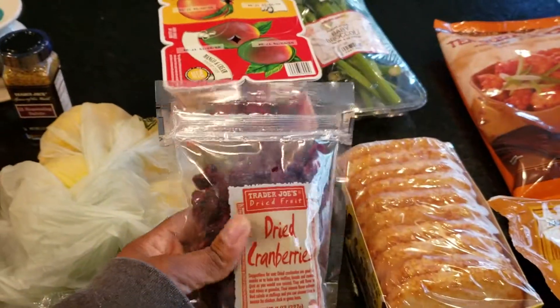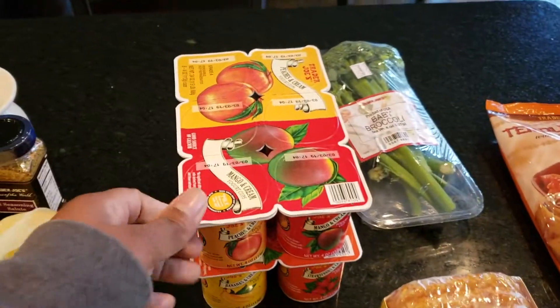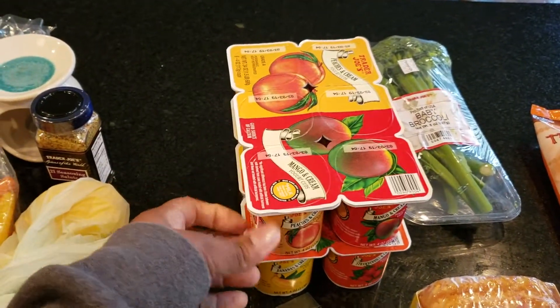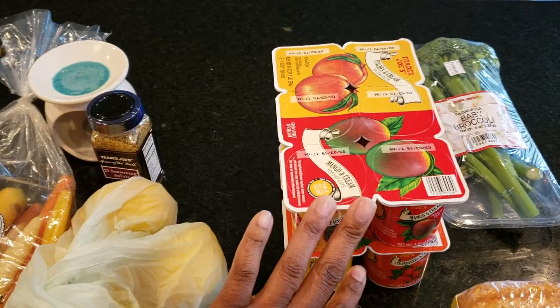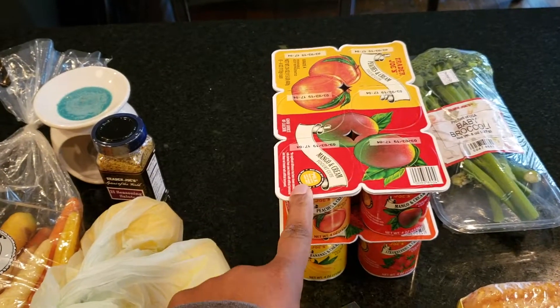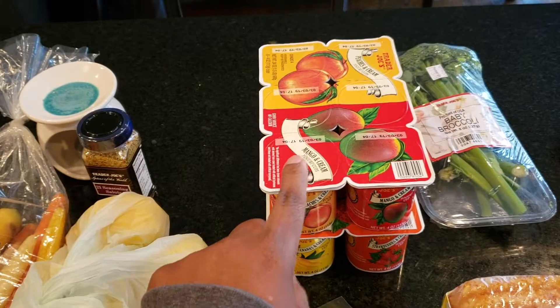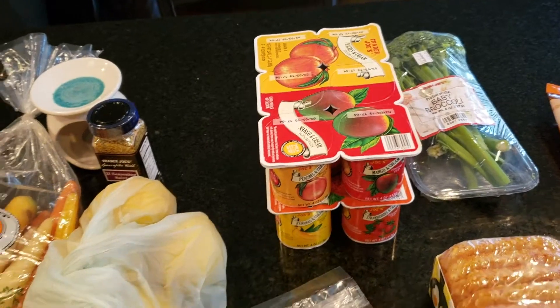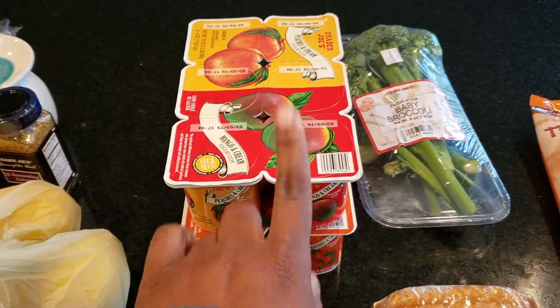I got some dried cranberries — I'm going to throw those into some salad. Kendall's the only one I can really get to eat yogurt, so I picked up a couple of yogurts and I'll probably just send those to school with her. She just got spacers put in her mouth, so yogurt is really easy for her to eat since she's still adjusting to the whole situation.